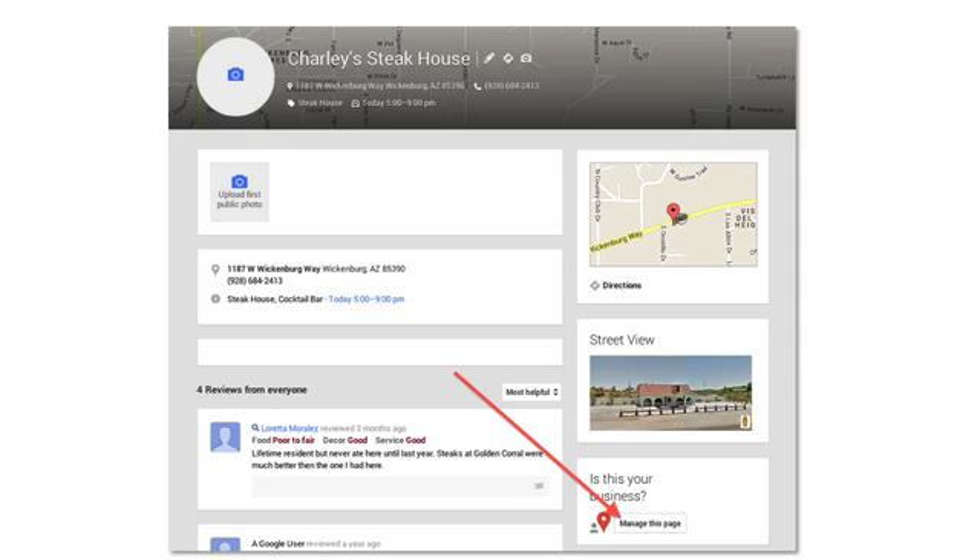Number two, other businesses that do optimize their listing will rank higher in Google. And number three, prospective customers who read these unmoderated comments may choose another business because of the reviews they read on this page. So if your Google Plus page has the same 'Manage This Page' button, your next step is to go through the process of claiming this page by pressing the button. Now if your business does not show up for some reason, your next step is to enter it.